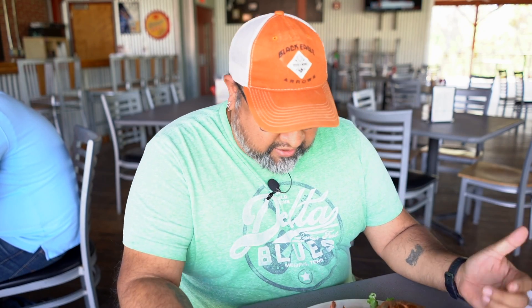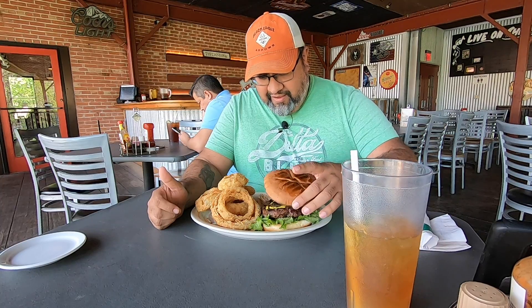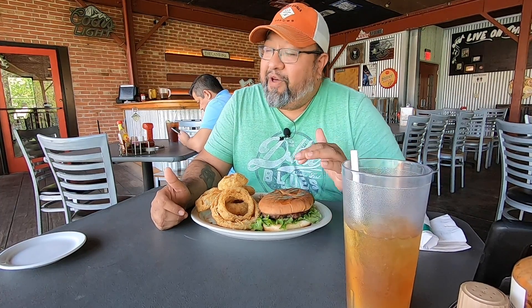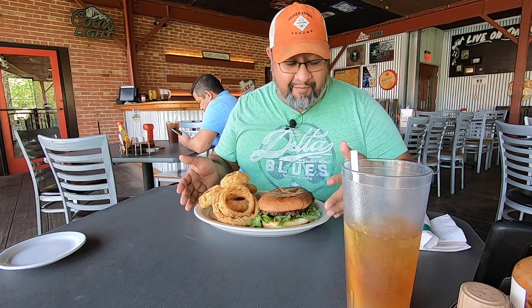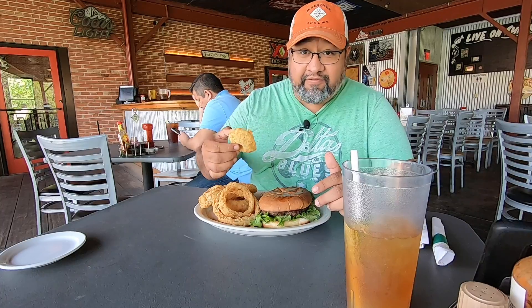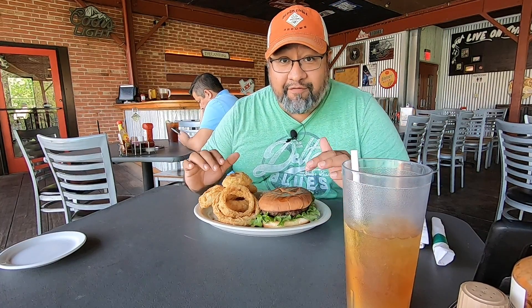All righty. So I got my bison burger here and onion rings. I'm sure this burger would probably look better if I left the onions and the tomatoes on it, but I'm just not a fan. I prefer my onions grilled — these were raw. I probably could have asked for sauteed but I didn't. And I'm just not a big fan of tomatoes. Look at these onion rings — these are massive. This is a big plate of food for one dude.